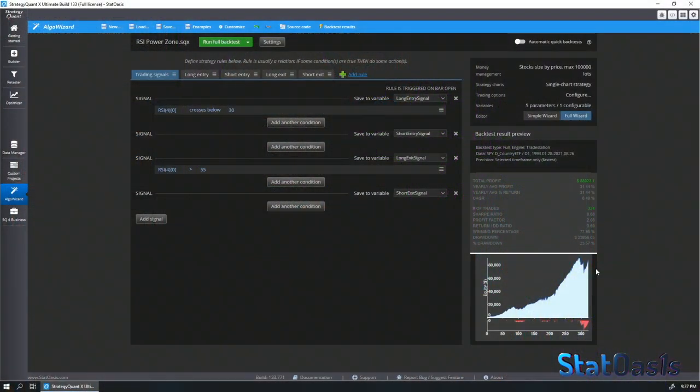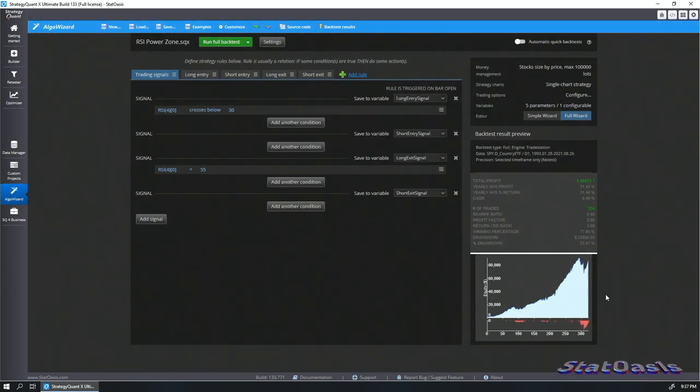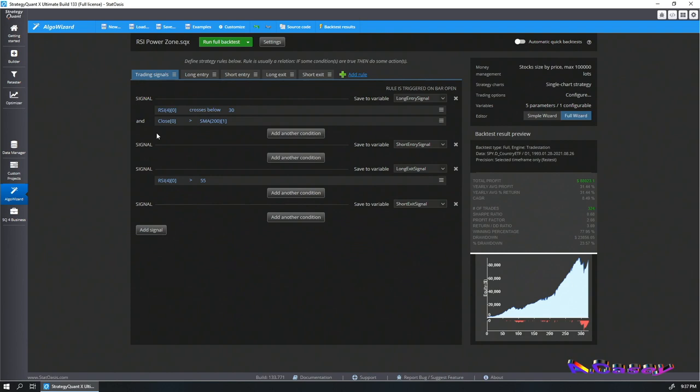Going back to the original strategy, I'll add a filter — and remember the rule: any filter you add has to be significant. I added close greater than the SMA(200). The return-to-drawdown ratio is now 3.69 with 324 trades. Look at this — it's more than three and a half times better now, so it's definitely a much much better strategy. Yes, we are making less money, but don't worry — we can always increase this with position sizing.